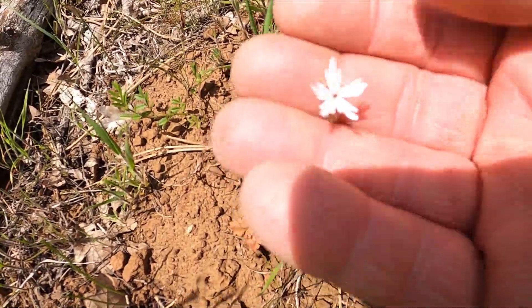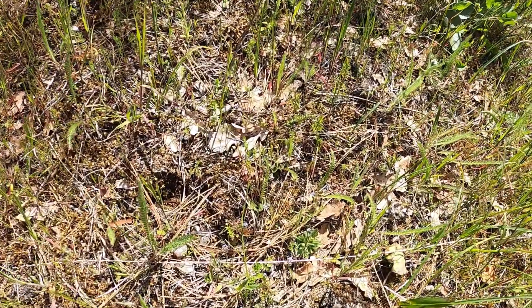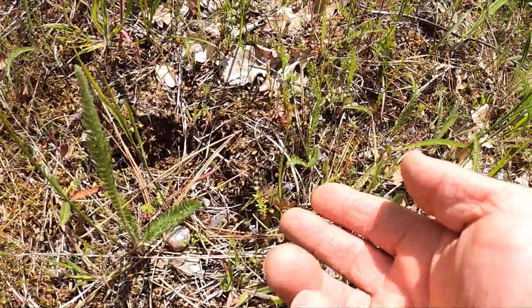There's my thumb for scale again. These are really, really tiny.